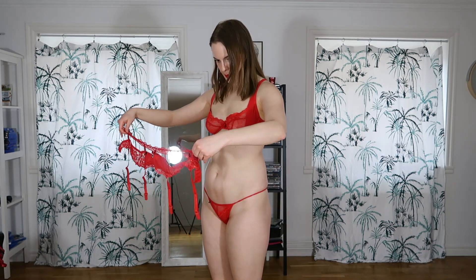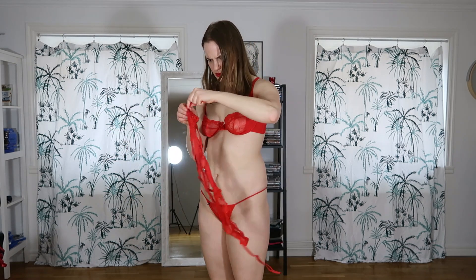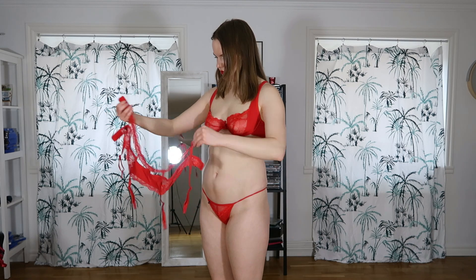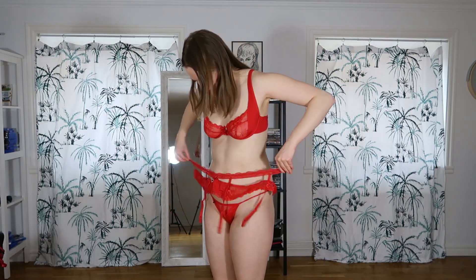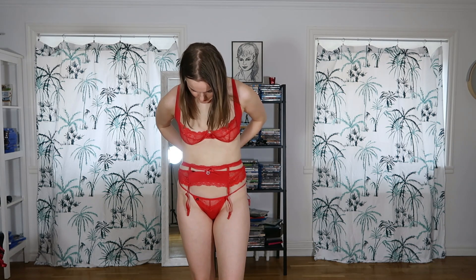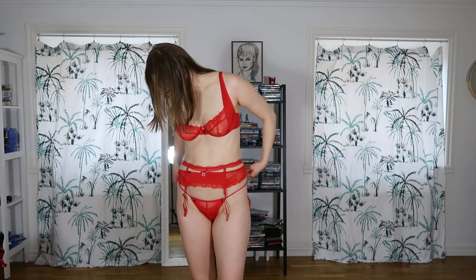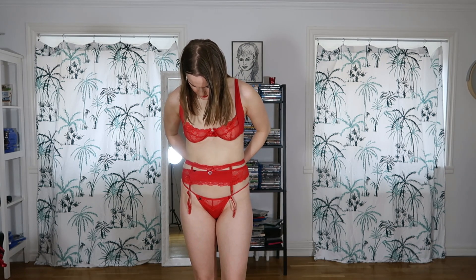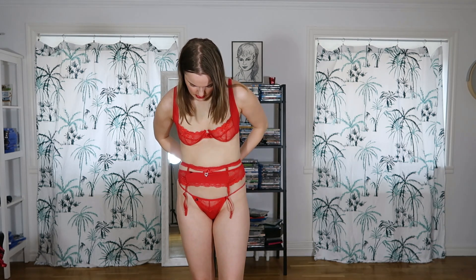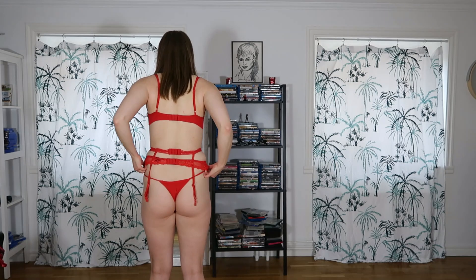Yes, a detail fell off this one. Now I'm putting on the belt that goes with it. I recorded another lingerie haul where I tried on a black lingerie set and it also had one of these belts — I don't remember what they're called. Maybe I should have shown this set without the belt too.